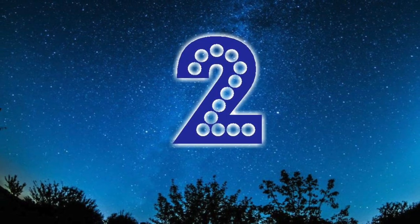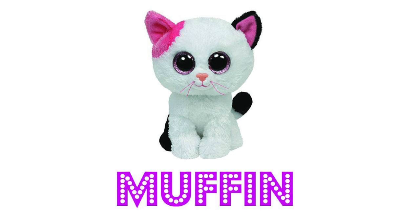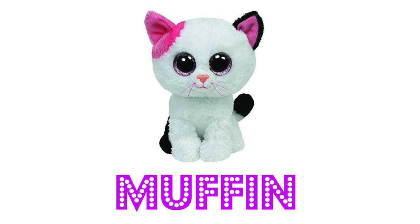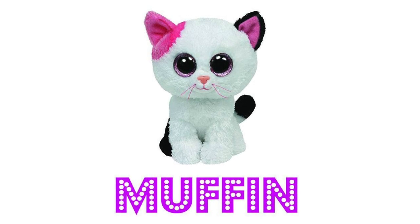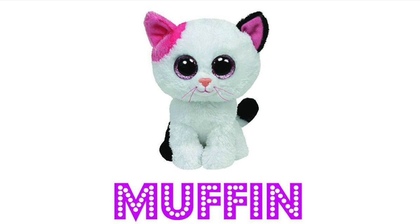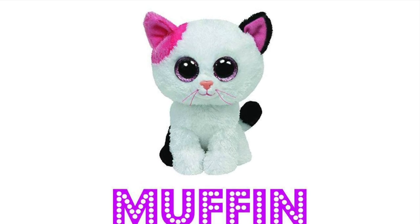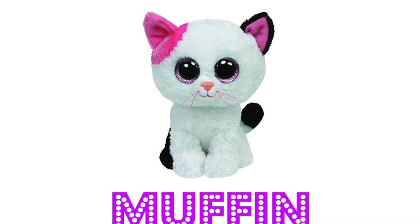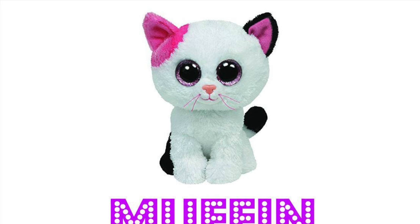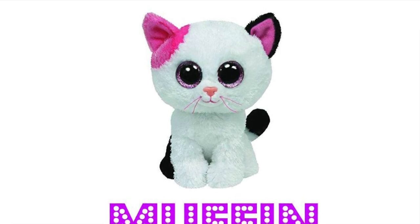At number two it is Muffin. Muffin is such a cute little kitty — she's got a little pink spot near her ear and she's white and black with little pink eyes. She comes in both a solid eye and a sparkly eye version. Muffin is actually one of the lead characters in one of our most successful Beanie Boo series called Forbidden Romance. She only missed out on being number one because of the next cute little kitty.